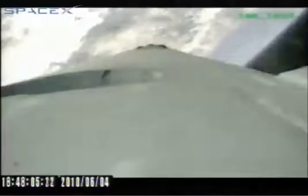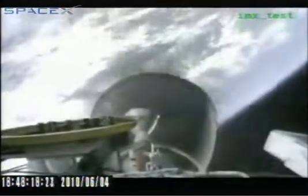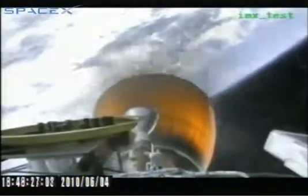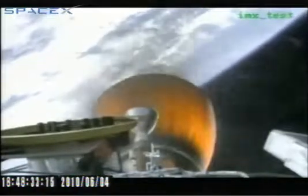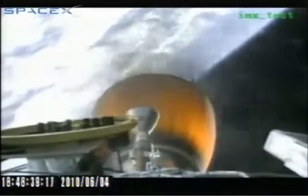Approaching MECO 2. And we have stage separation confirmed. M-VAC chamber ignition confirmed. We have a clean stage separation and second stage ignition. The Merlin vacuum engine has begun lifting the second stage, and as you saw, there were several stiffening rings on the interstage.